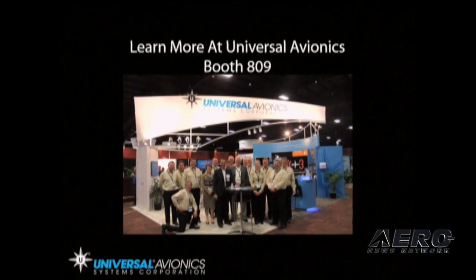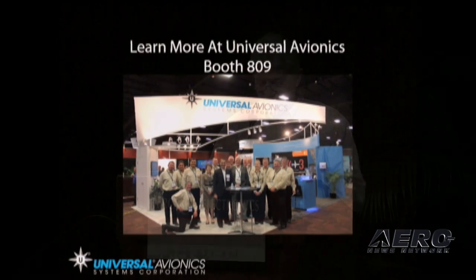For more information and another demo, stop by and see us at booth 809. Thank you very much.